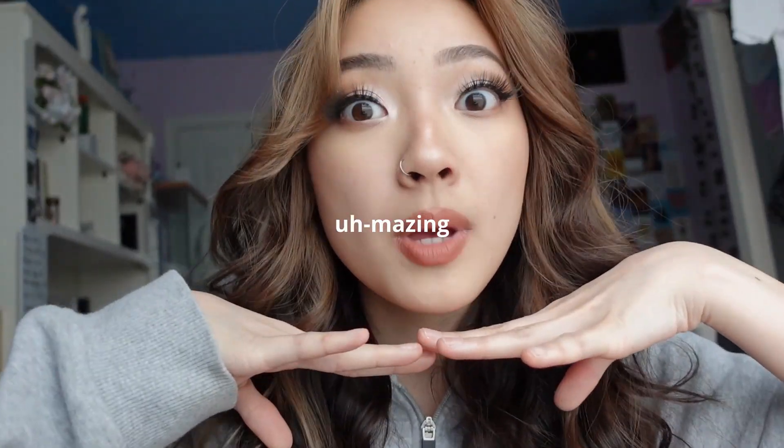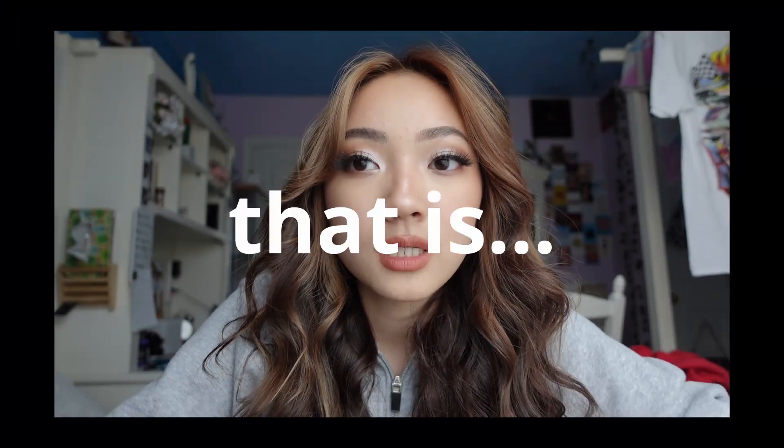What's up guys, welcome back to another video. Today I'm going to show you guys how I achieve this amazing look — how I do my hair, how I do my makeup, what products I use and all that stuff. So if you're interested in that, just keep watching. Let's get into the video.